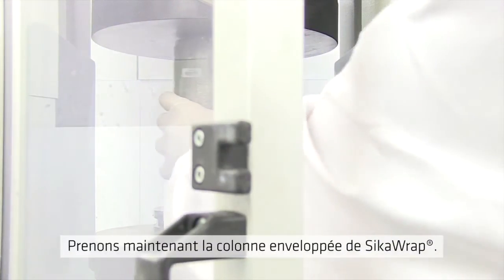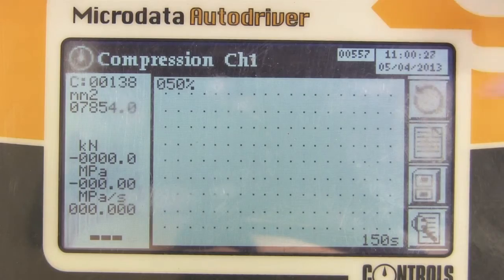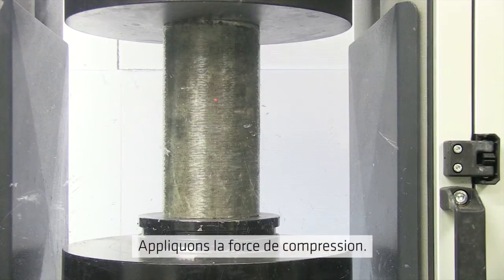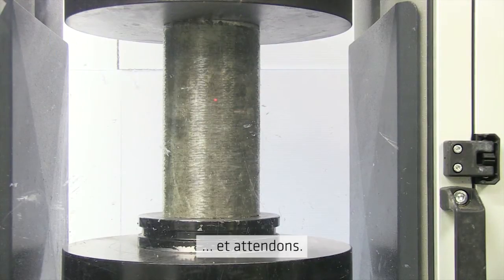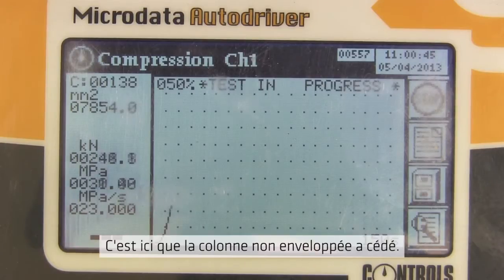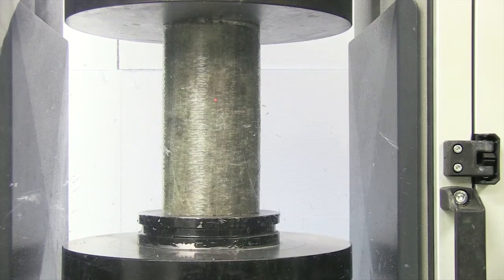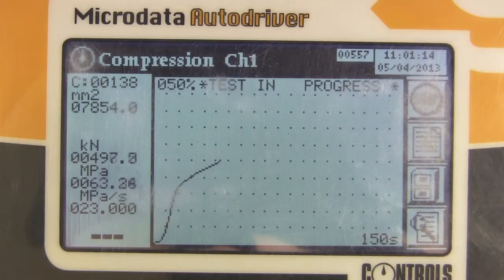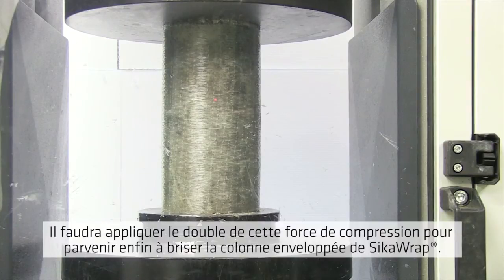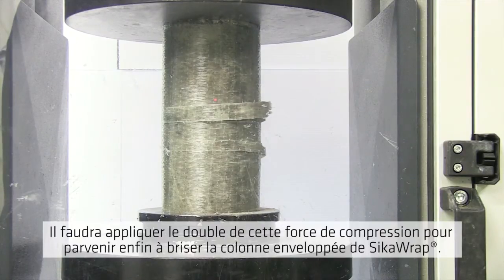Then we took the column wrapped in Sika Wrap. On goes the compression force, and we wait. At this point the unwrapped column had already failed. When close to double the compressive force is exerted on it, finally the Sika Wrap column fails.